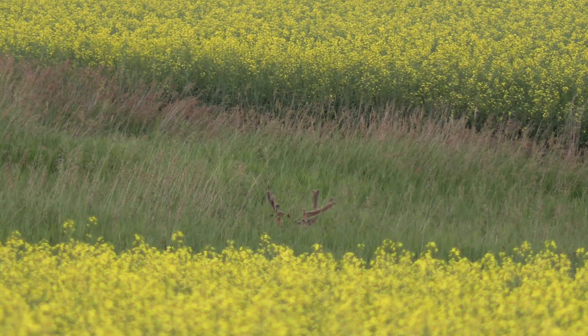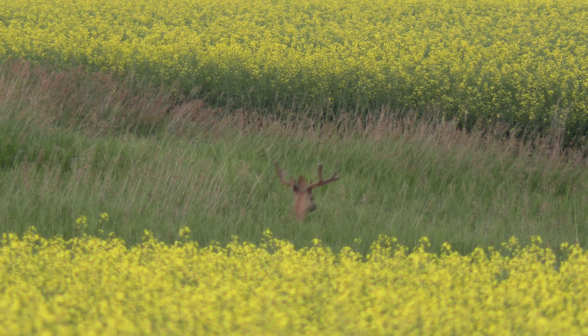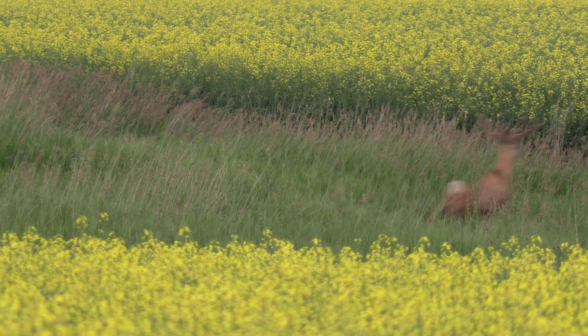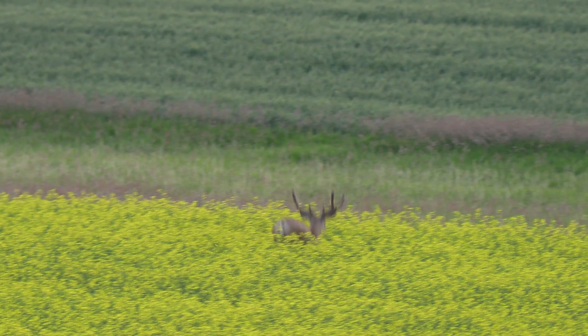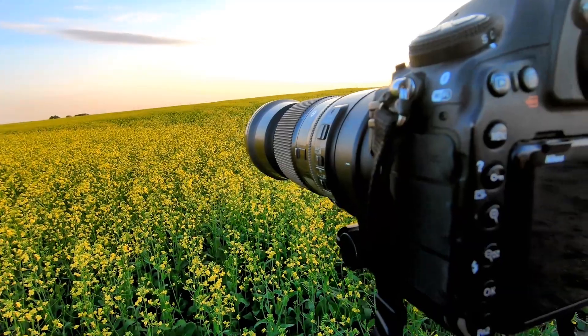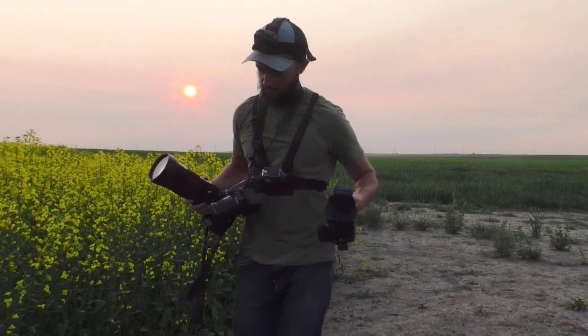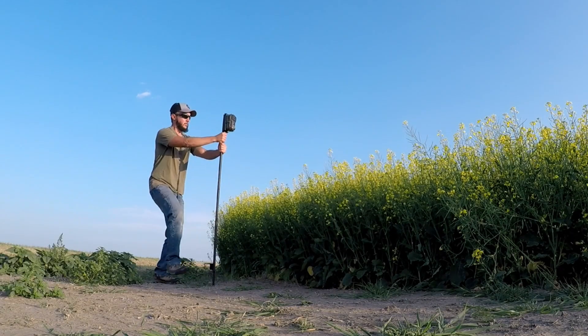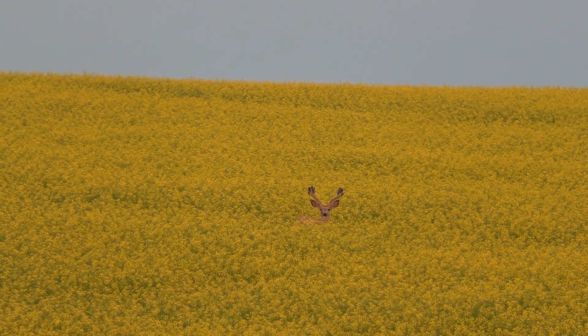There's a trophy mule deer bedded along the field here. I'm going to try to stalk up and get a close picture. I'm going to set up a trail cam in this location. That's a big fella.